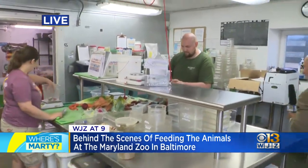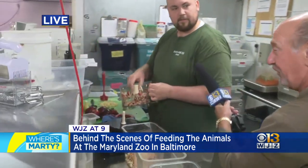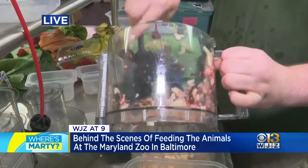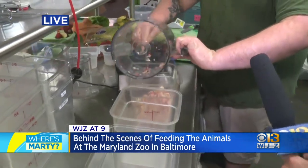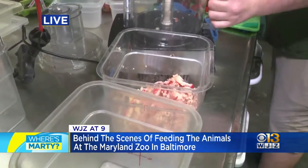What exactly are you making over here right now? I'm making a fruit smoothie for our fruit bats. Fruit smoothie for your fruit bats — that's wild. Not only do these folks make this, once it's done, they'll be delivering it to various parts of the zoo. And I'm kind of amazed how far away we really are from the animal exhibits themselves.